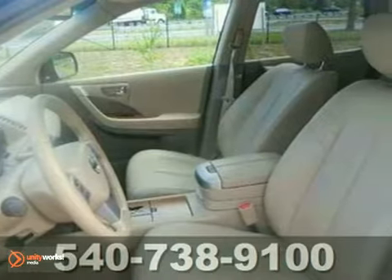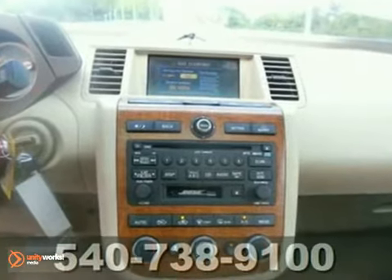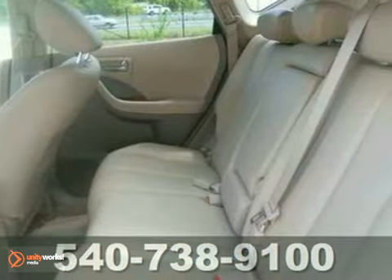Features include all-wheel drive, fully automatic headlights and keyless entry. It also has a reverse sensing system, steering wheel audio controls and brake assist.